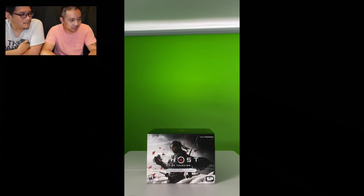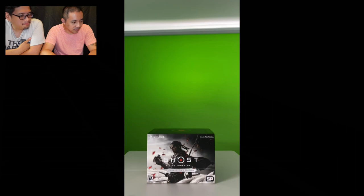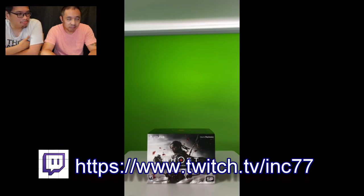Hey everyone, welcome to another remote unboxing for PBB. This time it's for the Ghost of Tsushima collector's edition box. Box is small — it's not as big as opening the Last of Us. I'll probably be playing this game and I'll have some gameplay on my usual Twitch channel at twitch.tv/INC77, I-N-C 77. Alright, let's get on with it.